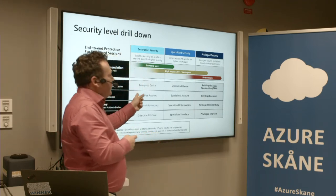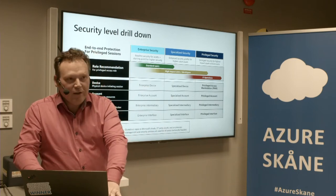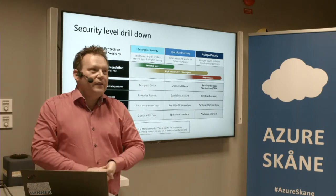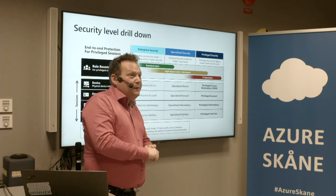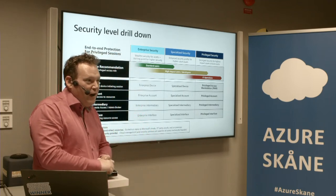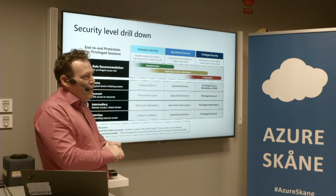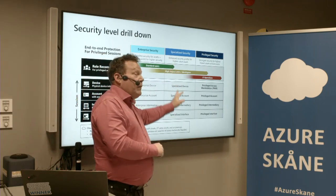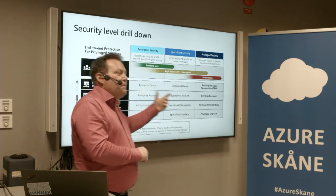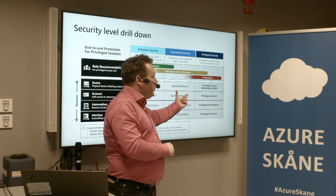Then we have enterprise security — my standard device. Am I a local admin on this one? Yes, I am. Most of us at Microsoft are. Then we have specialized security — the mix between enterprise security and specialized security. That's how we look at securing your device in a manner that fulfills the risk analysis we've done.